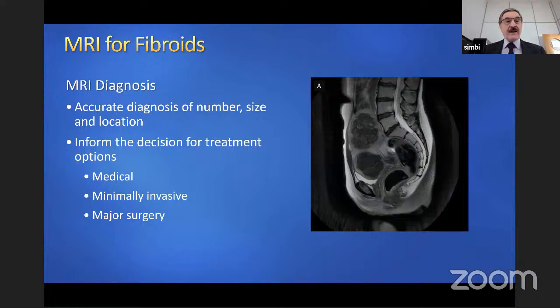Another area where imaging has been phenomenally useful is MRI — determining the exact presence, exact position, number, and size of fibroids in the uterus determines to a great extent what treatment options you can offer the patient: medical, minimally invasive, or major surgery.